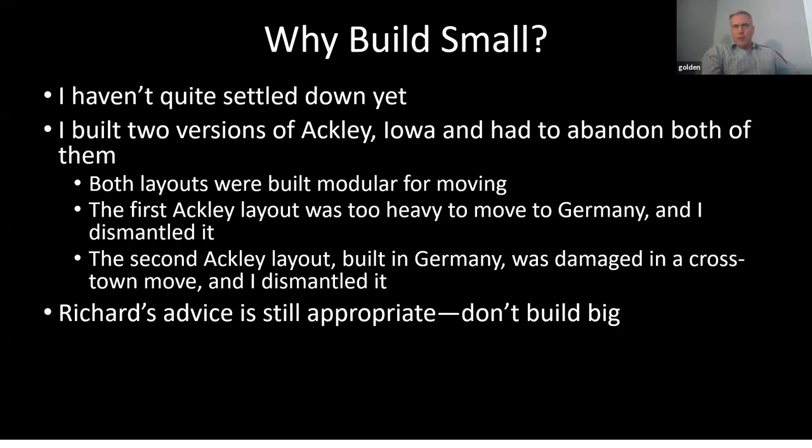Some of you may know I built a couple of versions of my Ackley, Iowa layout and had to abandon both of them. The first one was in a basement here — about 30 feet long. When I moved to Germany I built that layout to be modular and movable, but it was too heavy to move. The government charges you by the pound, so I dismantled it and brought everything to Germany with plans to rebuild.